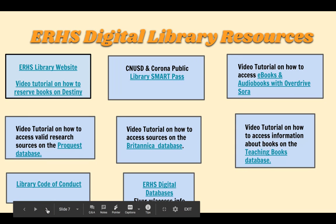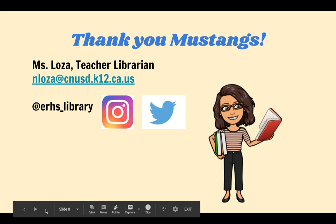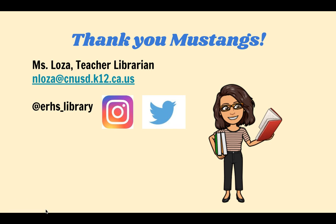Here are all of our digital resources — all of these are linked to our website, and there are video tutorials on how to access everything. Thank you. I hope to see everyone soon, and please reach out to me via email if you need any help with any of your classes.